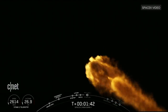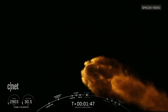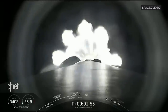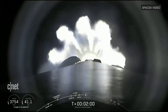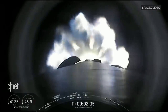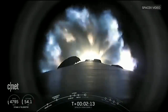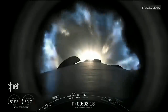Coming up at T plus 2 minutes and 35 seconds is going to be three events in quick succession. The first one is going to be the main engine cutoff, or MECO. That's when the nine Merlin 1D engines that you can see on your screen right now will cut off, shortly before stage separation at 2 minutes and 38 seconds. Shortly after that, the Merlin vacuum engine on the bottom of the second stage of the Falcon 9 will ignite in what we call second engine start, or SES, at 2 minutes and 46 seconds. So stand by for main engine cutoff, stage separation, and second engine start coming up in just about 20 seconds from now.